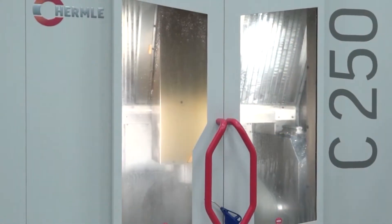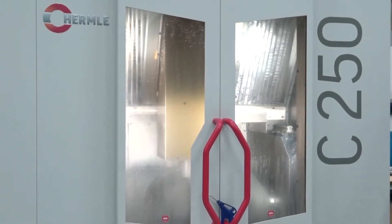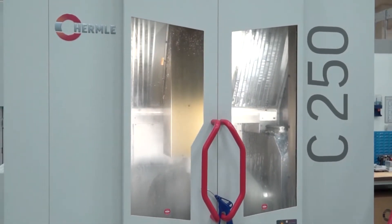What are we talking about when it comes to size on the 250 machine and the 400 — as in the working envelopes? So the C250 is the smallest machine in the performance range. It works out similar to a C22 on the high performance range, so you're looking at 600 in the X, 450 in the Y, and 350 in the Z.